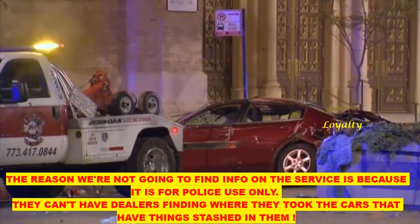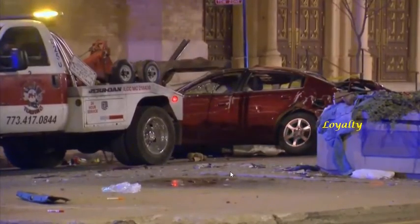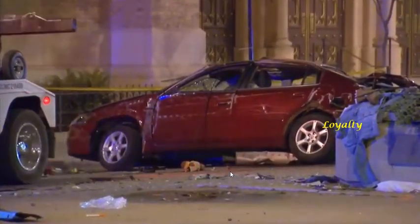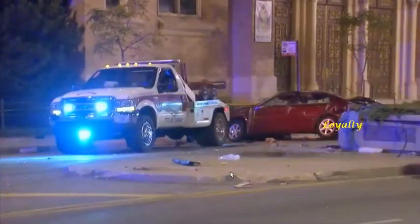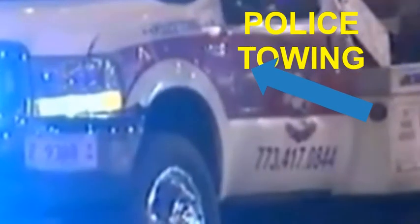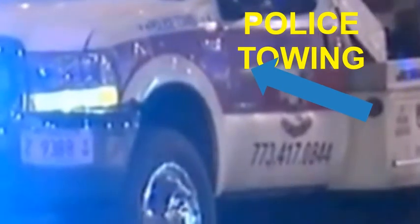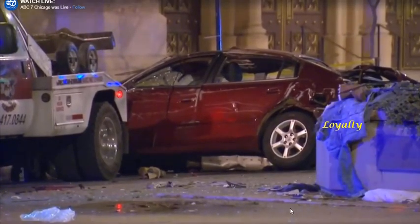I doubt you'll be able to track it because even regular license plates are hard to track — you pretty much have to purchase into a software app to do that. But you'll see over the top of the quarter panel it says 'Police Towing.' The license plate looks like it says '97 something' — it looks like it only had four digits on it. Hope this helps you.